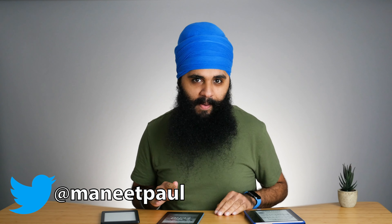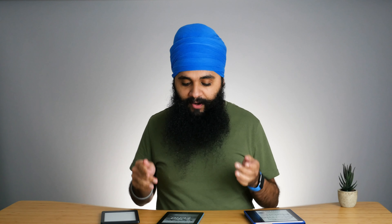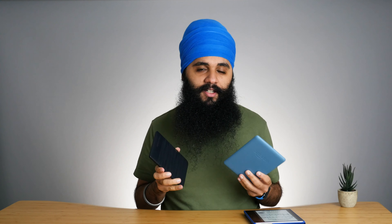Hi there. Kindles and Kobos are direct competitors in the e-reader market. Right in front of me, I have the Kindle Paperwhite and the Kobo Clara HD. These two are direct competitors to each other, and something that's not talked about enough is the speed differences in terms of responsiveness between these two devices in the Kindle ecosystem and the Kobo ecosystem.